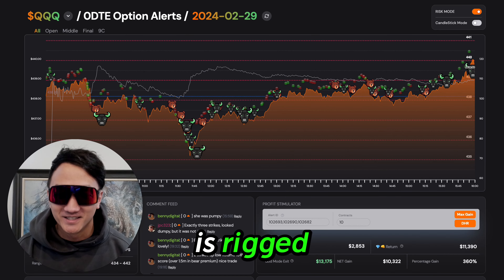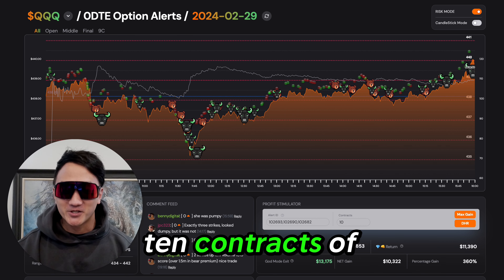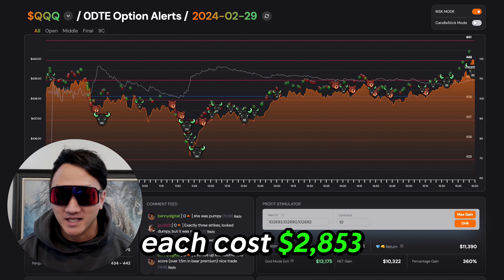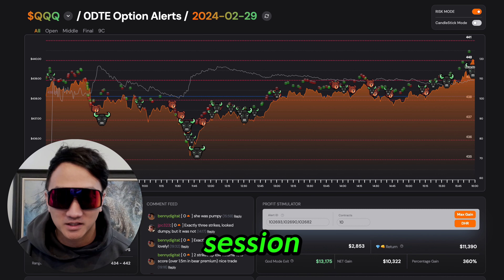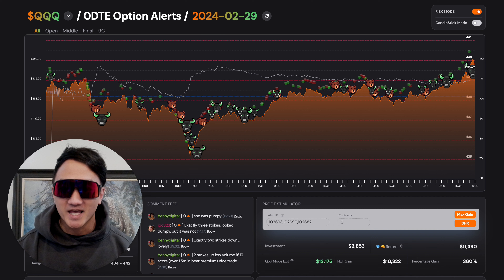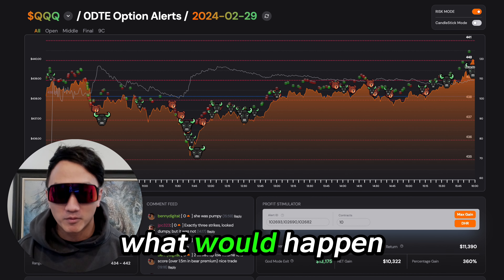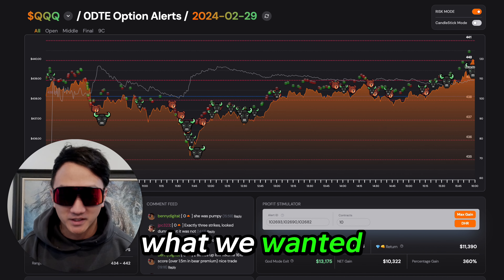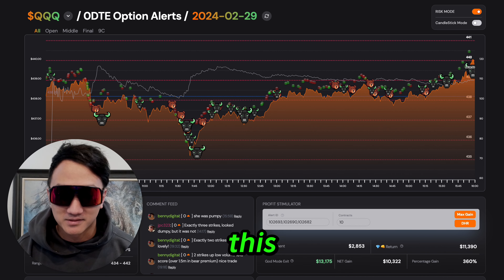The stock market is rigged. Look at these three bouncing bull bombs right here. Ten contracts of each cost $2,853, and buying and holding until the end of the session, you returned $11,390. Epic trading session. We called it perfectly. We knew exactly what would happen. We got exactly what we wanted. We look like geniuses today — if only every day was like this.